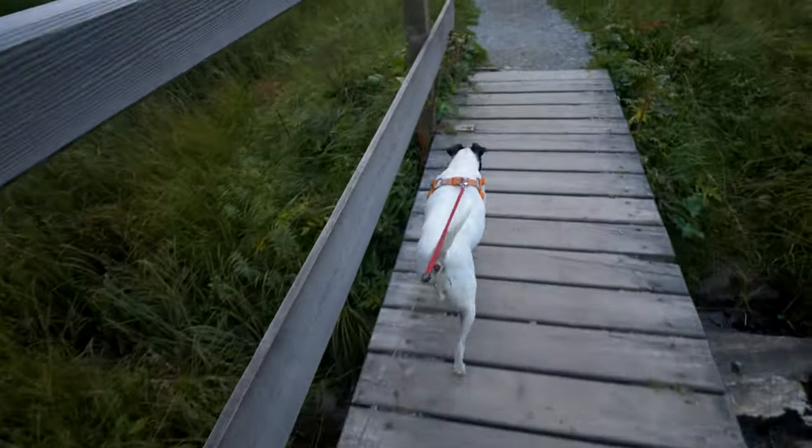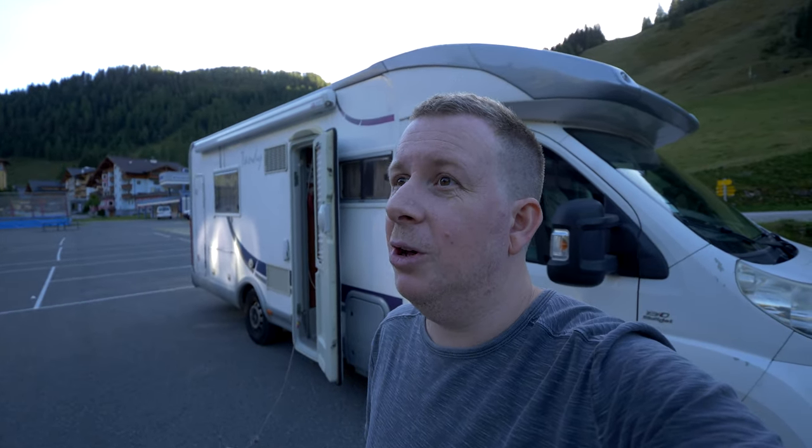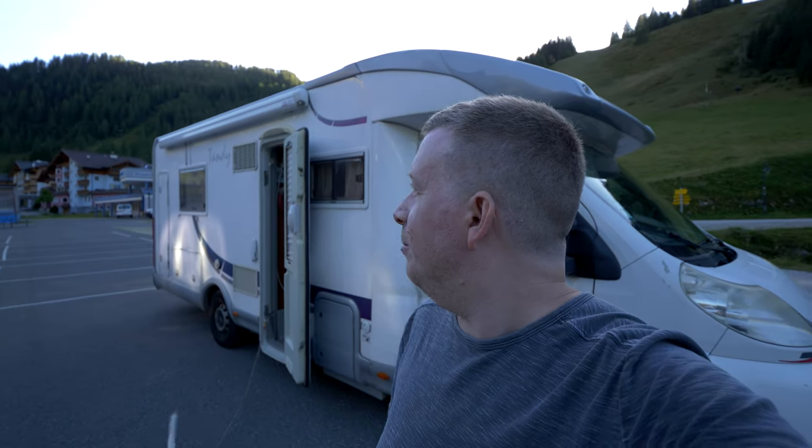We've found that no-camping rules are mostly enforced in summer — in the off-season it's normally not that much of an issue. It's so quiet now, there's no one here at all. We're parked up beside the ski lift, which is why it's so quiet — it hasn't opened yet, got another six weeks at least. Because of that we should be okay to park up here.